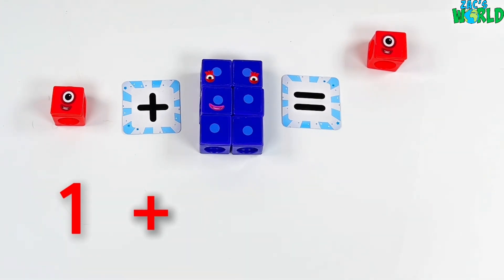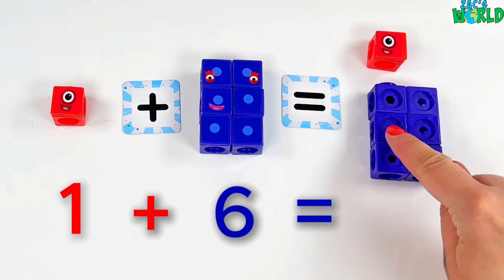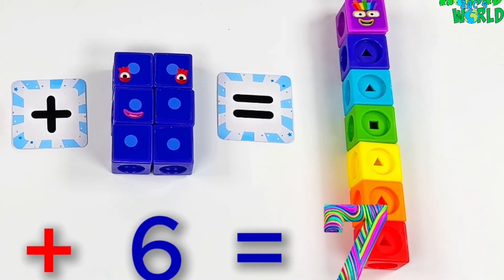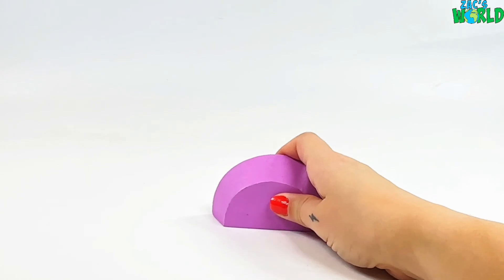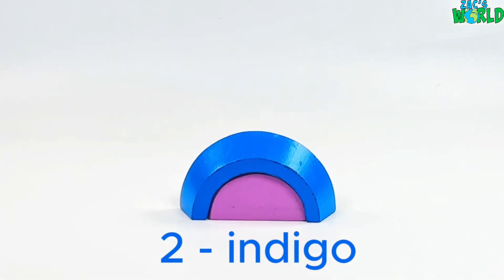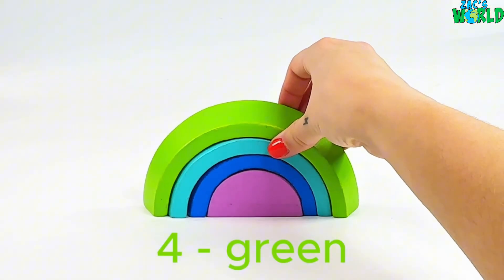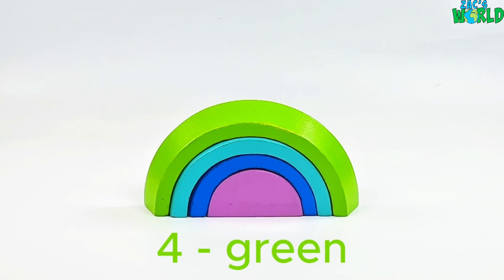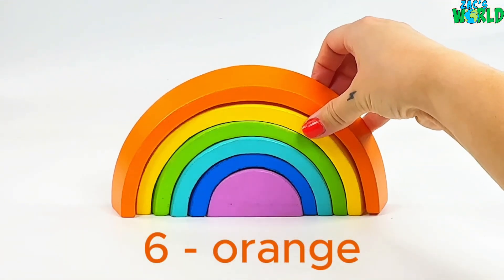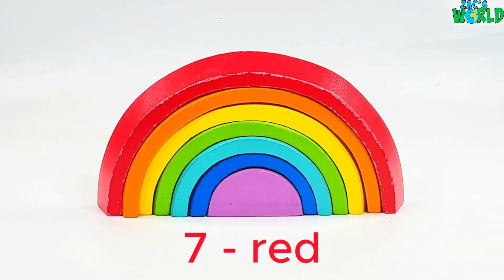Let's have a look at our next sum! 1 plus 6 equals 1, 2, 3, 4, 5, 6, 7! Two indigo, three blue, four green, five yellow — what color do you think is next? Of course it's orange for number six, and for our last color number seven it's red, and we've made a rainbow to match our number block!